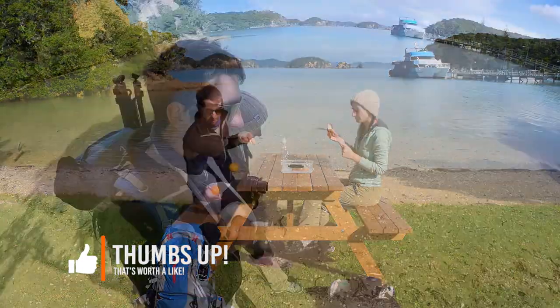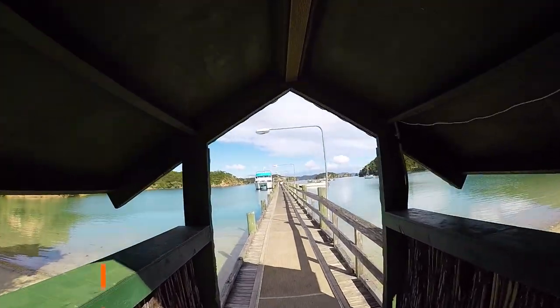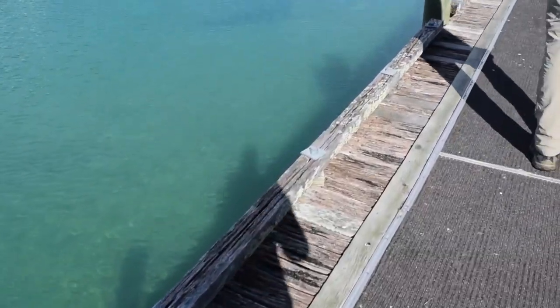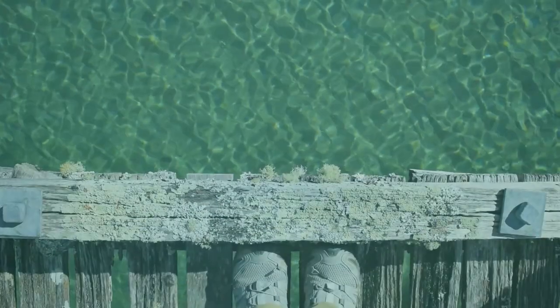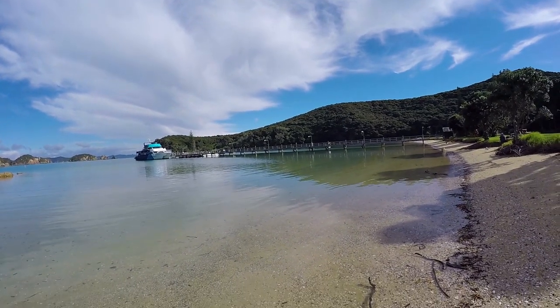Orupukapuka Island is such a stunning island with its beautiful clear waters, long stretching white sand beaches, and a few walks you can do to explore. For us, our walk takes us back towards the Dolphin Seeker, where we actually see loads of fish in the water because the water is that transparent.